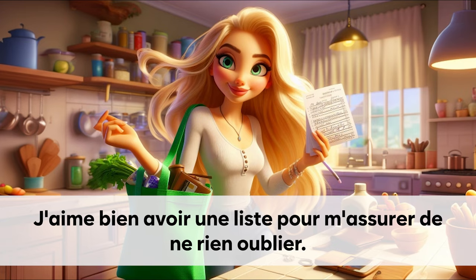J'aime bien avoir une liste pour m'assurer de ne rien oublier.